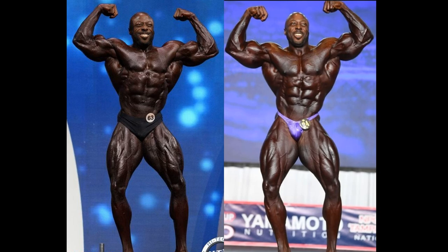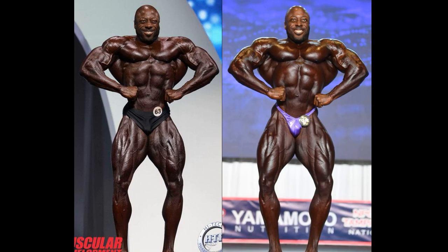Look at the thigh sweep. Look at the legs — that is just unbelievable. Not only that, but those biceps are a whole lot fuller. Just unbelievable, night and day. And I could go on and on with the front double bicep pose, but we have several other poses to go through because this is an entire comparison.